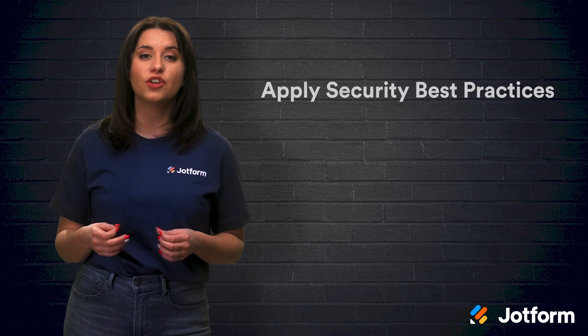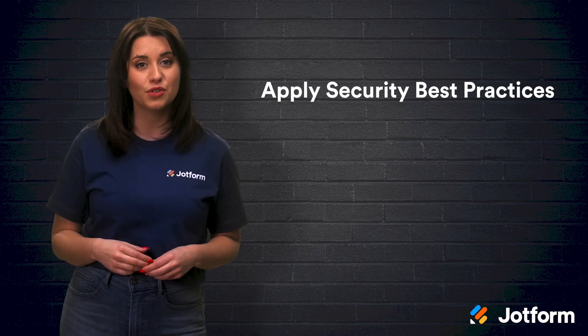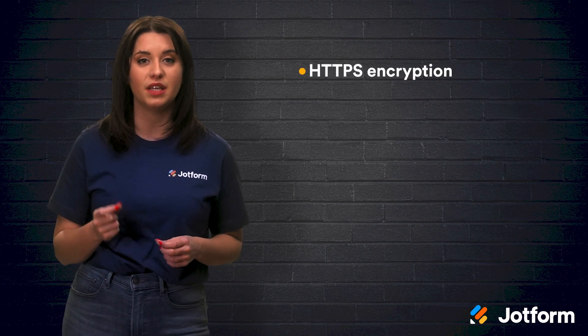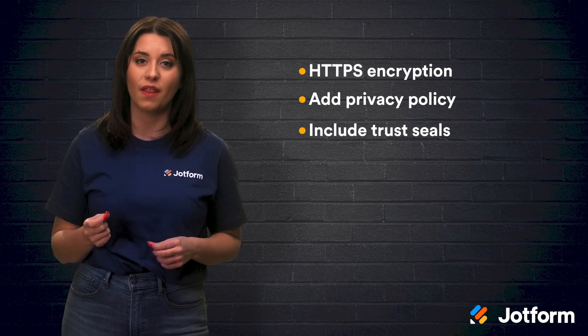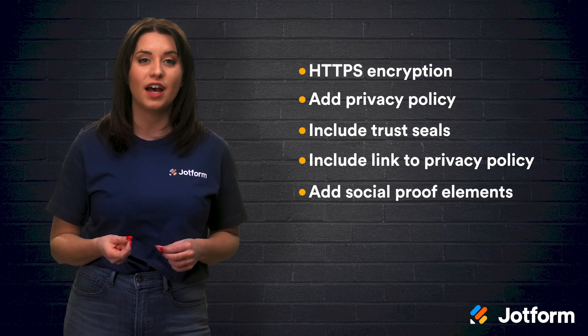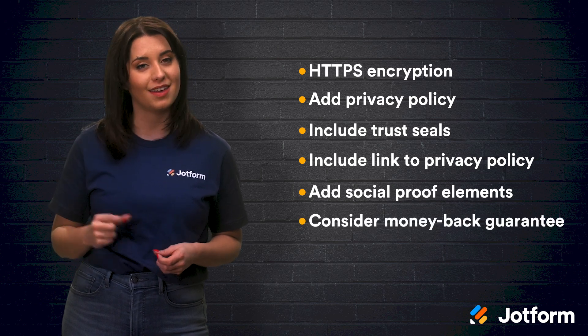Another way to increase payment form conversions is to have a secure and trustworthy website. Our digital safety is important, and even more so when it comes to entering sensitive payment information. Look over this checklist to ensure that your site is secure: make sure your website and form are both encrypted using HTTPS, add a privacy policy, include trust seals on the payment form, include a link to your privacy policy, add social proof elements such as testimonials or case studies, and consider including a money-back guarantee.